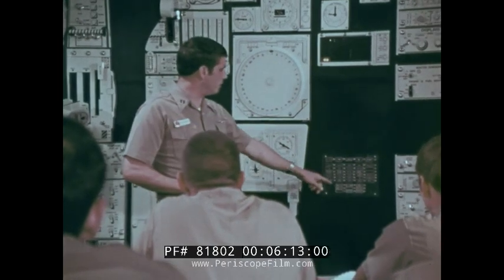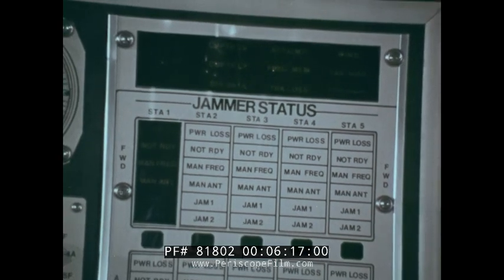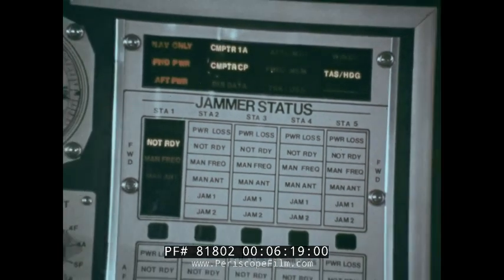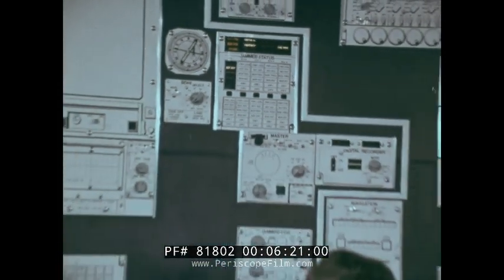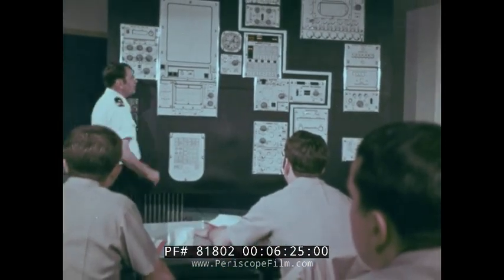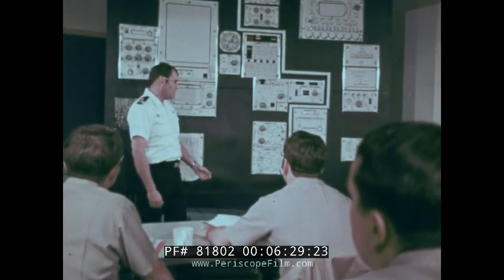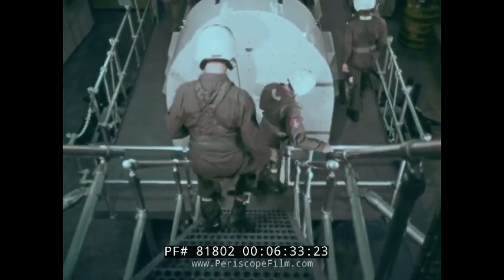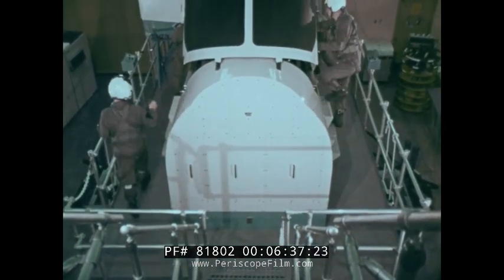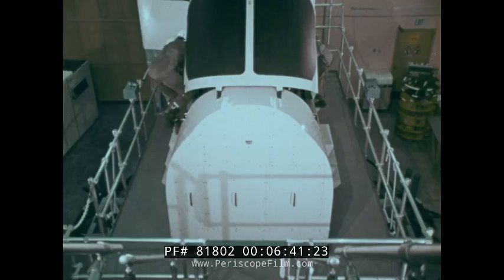Then there is the mechanical operation of the jamming system and its utilization in tactical deployment. The system is fully automated, but the ECMO's evaluations and decisions make the most of its capabilities. Final training is an exacting schedule of flight tests in a computer-controlled simulator that can reproduce any in-flight conditions, including emergencies.